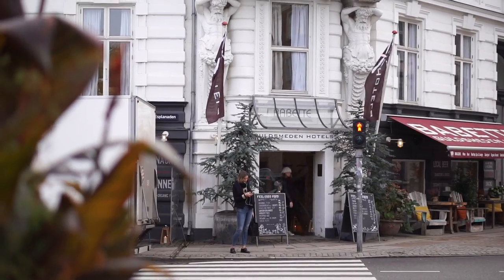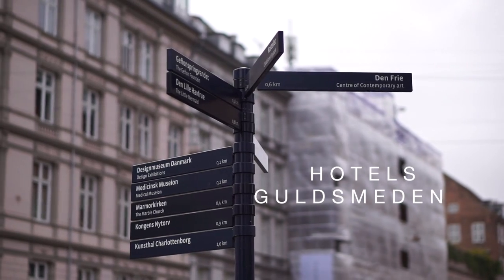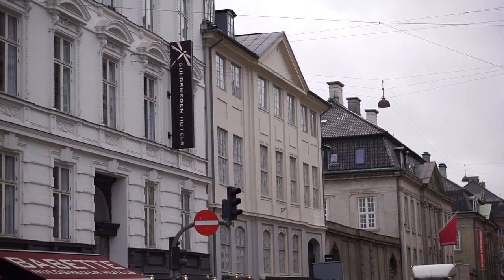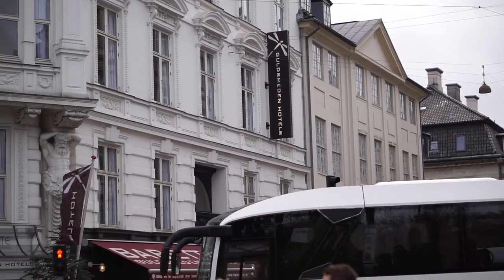If you want to live right in the city center at a sustainable hotel, you should check out Guldsmed Hotels. I'll leave a link down below for their website — just a small tip from me to you. I really want to try their hotels myself.